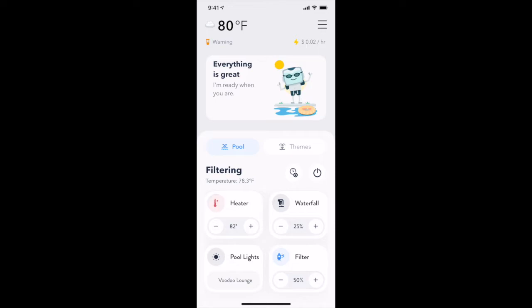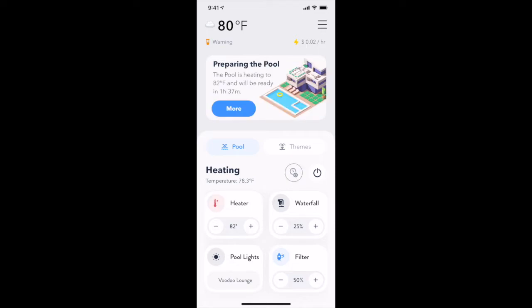When activating the heater on demand, The Attendant will crunch some numbers and attempt to predict how long it will take your pool or spa to get up to temperature. Once the system is able to make a prediction, it will be displayed in the card on the top of your app to give you an idea of when the pool will be ready for you.